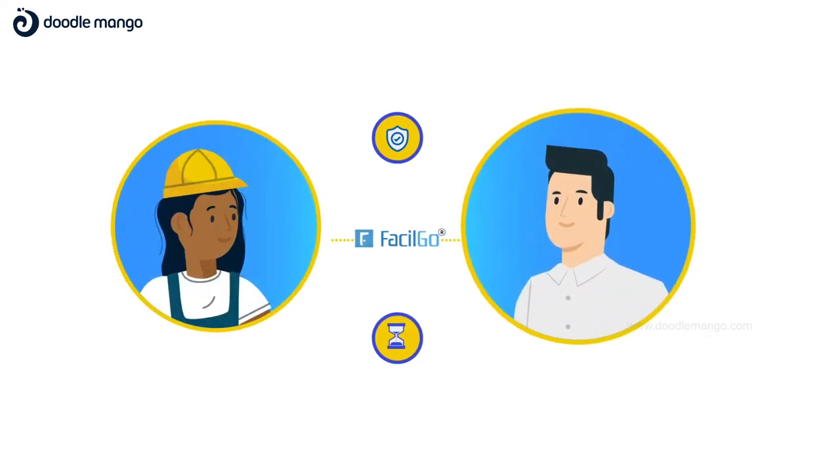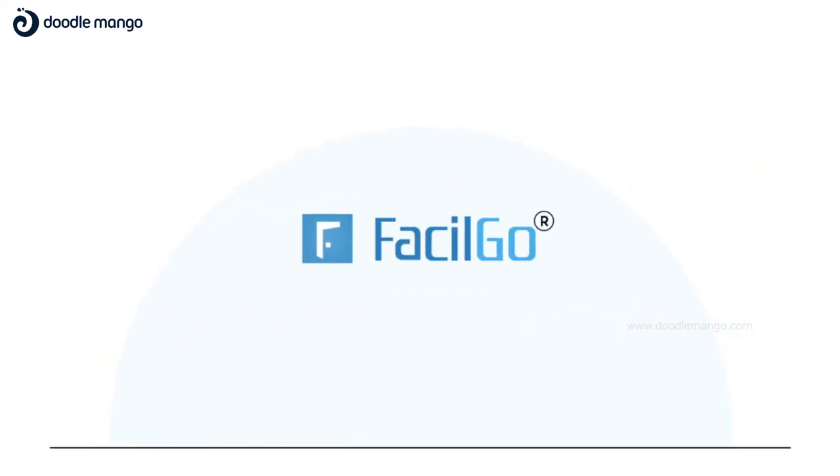It's safe and efficient for your residents and staff. Contact us today for a complete solution demo.